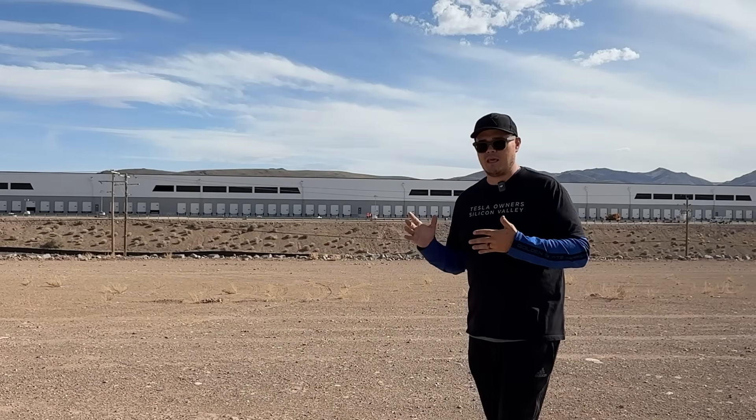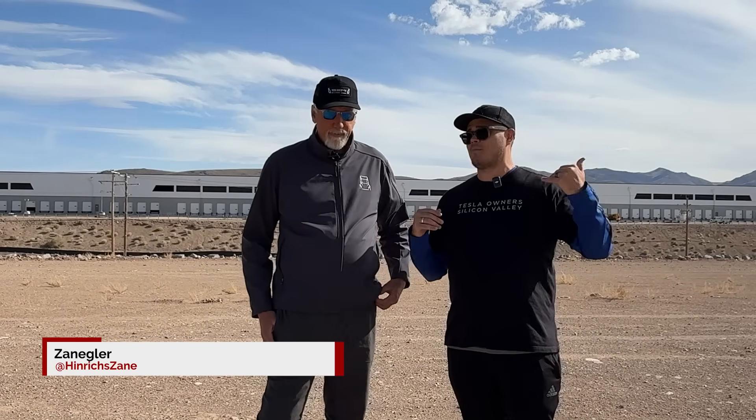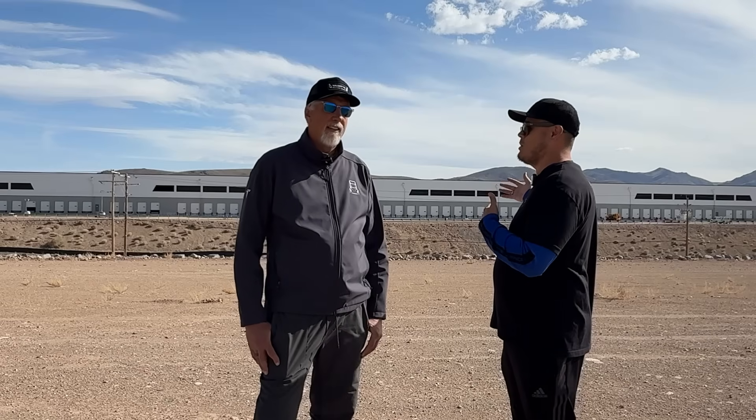Zane covers all things Giga Nevada from a drone — a top-down perspective. Zane, tell us a little bit about what got you out here, and let's deep dive into how things have changed and how things are looking today.